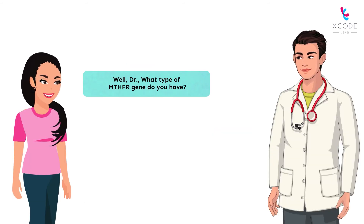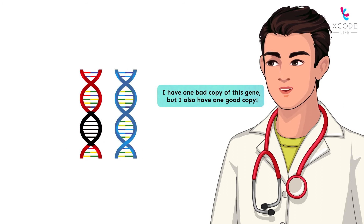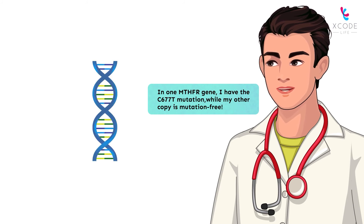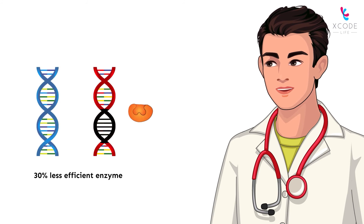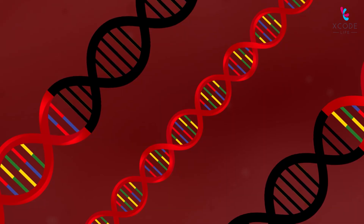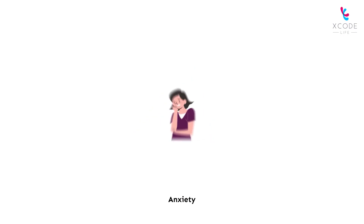What type of MTHFR gene do you have, doctor? Unfortunately, I have one bad copy of this gene, but I also have one good copy. In one MTHFR gene I have the C677T mutation, while my other copy is mutation free. The one bad copy reduces the enzyme efficiency by 30%. If someone has two bad copies, their efficiency is reduced by 70%. MTHFR mutations have been implicated in health conditions like depression, anxiety, heart diseases, and stroke.